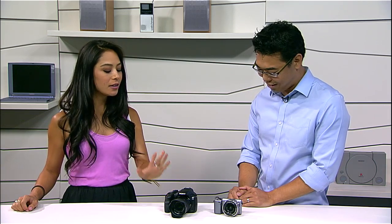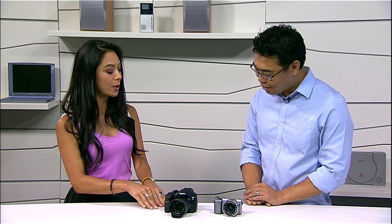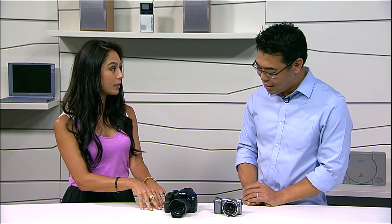You can go see it in stores. One last question — does this support Wi-Fi? No, not this one. So there's no Wi-Fi with the Alpha 3000. But if you want Wi-Fi, I think this is the camera you're looking for.